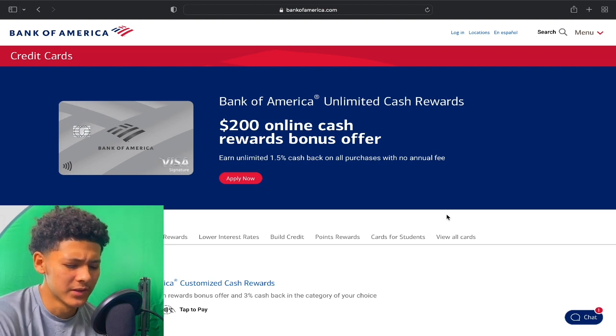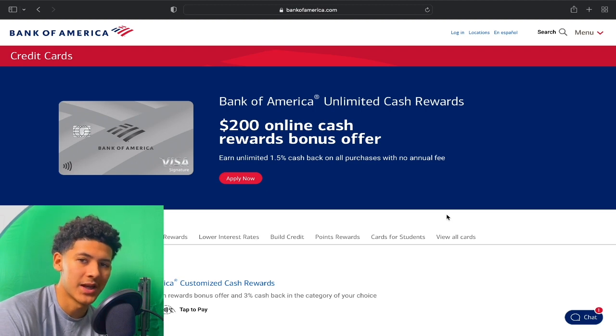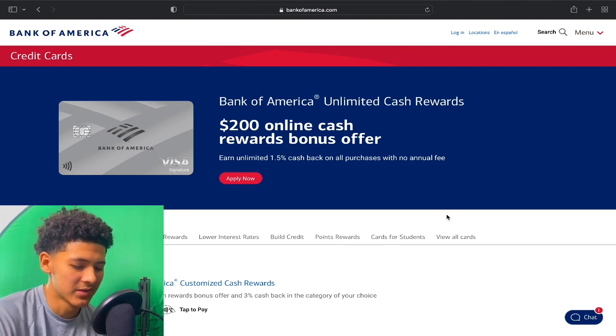Another data point: there are no hard pulls for credit limit increases with Bank of America on both the personal side and the business side. That's another good tip to know.